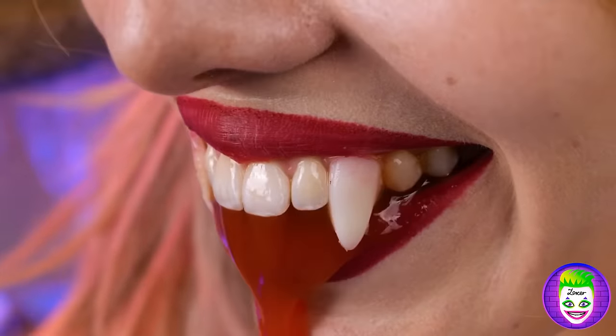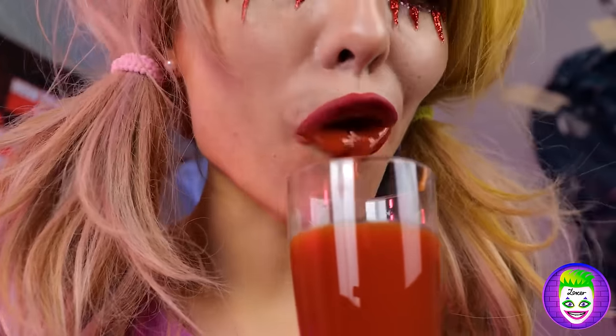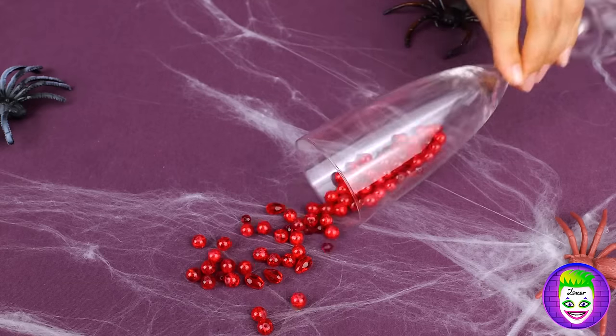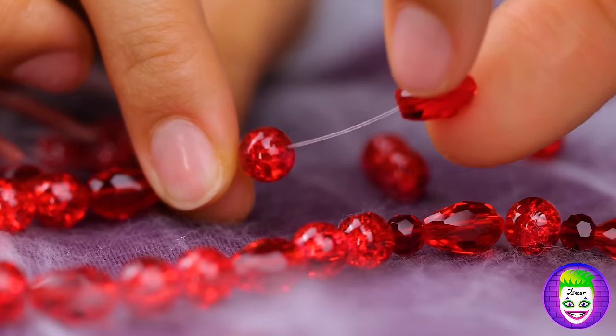Did you bite your lip? Never mind, it's just tomato juice. And look, it's even better chilled. They've turned into beads — get some string and whip up a necklace.